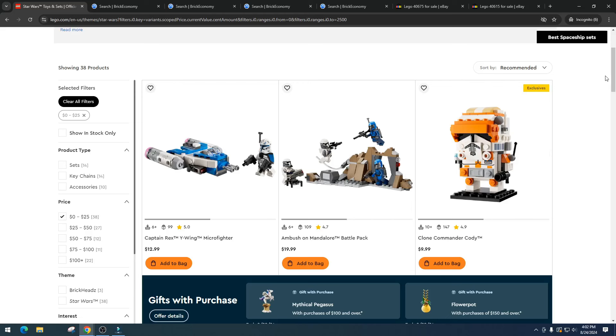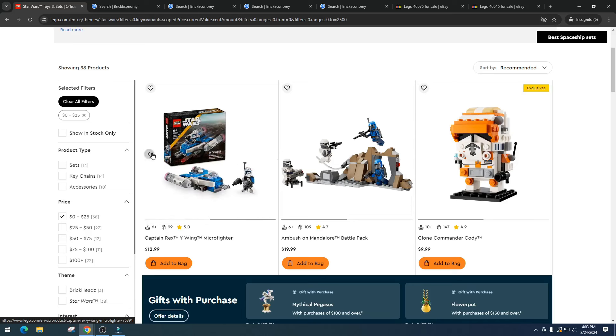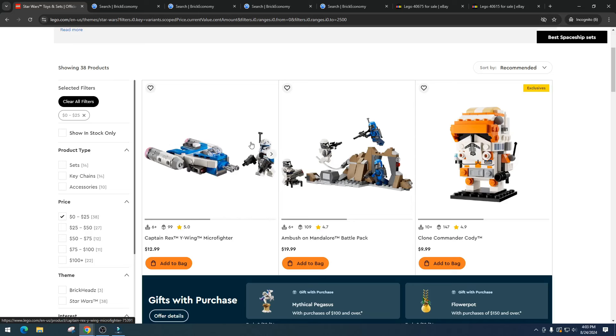I think LEGO did that on purpose because they knew Captain Rex was doing well and they wanted to flood the market. LEGO wants to take sales away from the secondary market — that's business 101. This set is pretty decent, but I don't think it's going to do well given today's environment. They're producing way too many sets, and at $12.99 it's probably going to be one of the most mass-produced Star Wars sets ever.